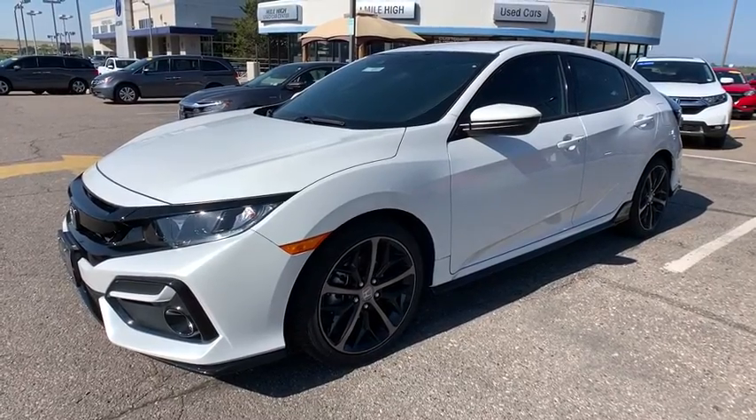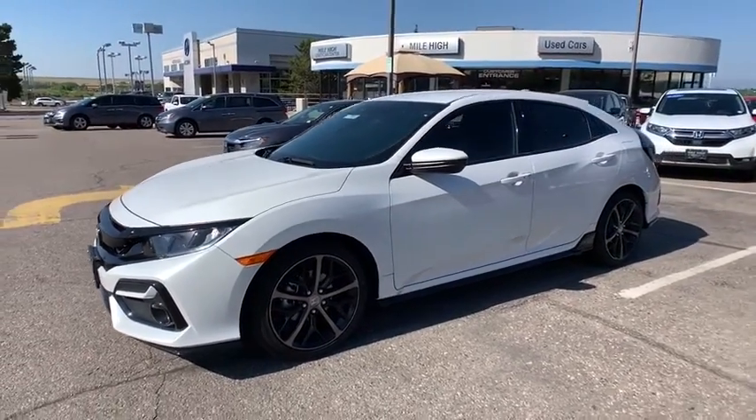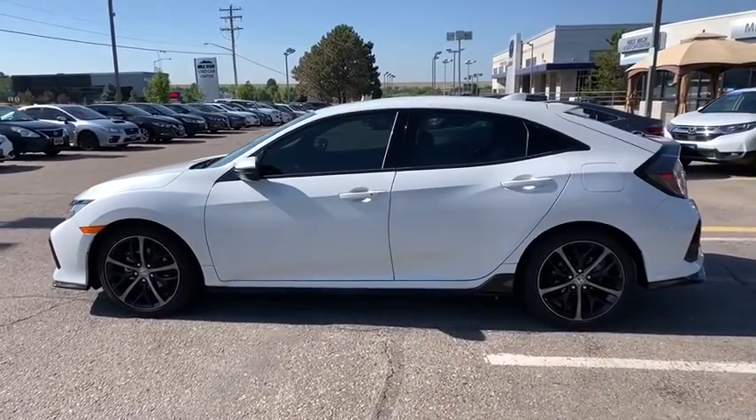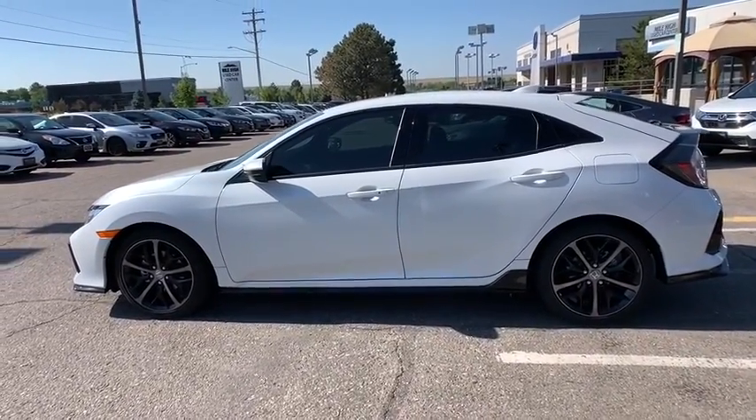Stop by and take a look at the 2020 Honda Civic. Practical, awesome gas mileage, and incredibly reliable. Here are some of this vehicle's great options.